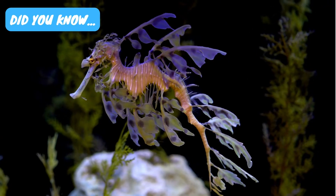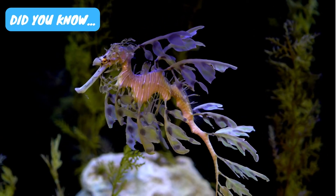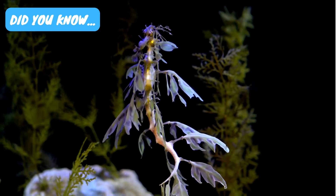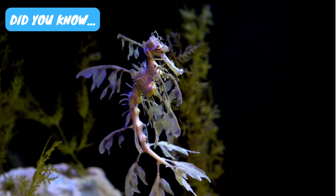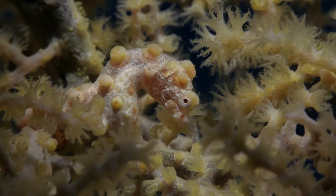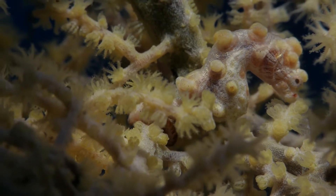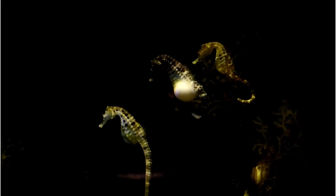Did you know? Since seahorses do not have eyelids, they sleep with their eyes open. Seahorses have a two-chambered heart but no stomach and teeth. Seahorses are not known to eat their babies intentionally, but the young ones look similar to small crustaceans and may end up in the diet of the seahorse. Seahorse pairs often dance during courting and intertwine their tails during mating, forming the iconic seahorse heart.